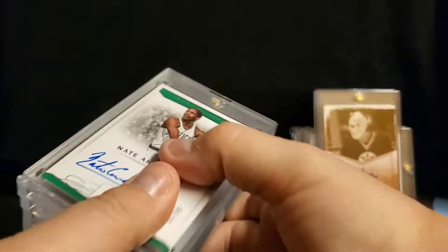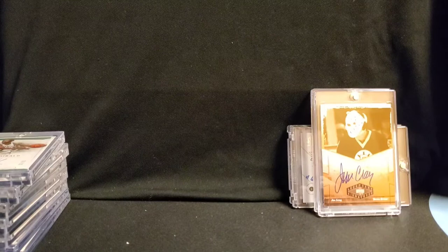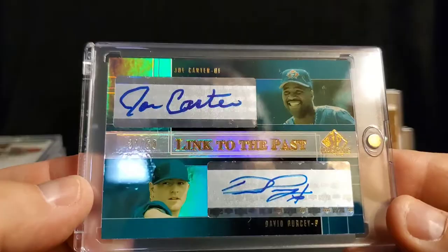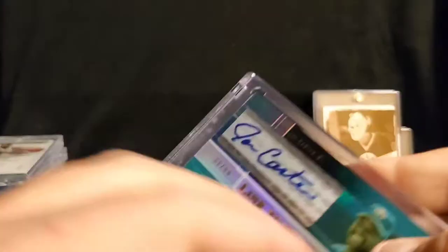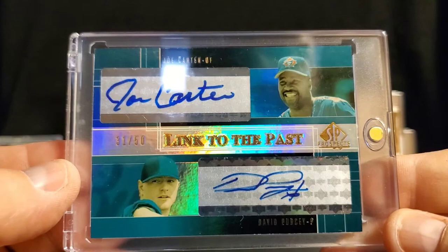I've got about 11 MLB autos. This one's an interesting one — it's called SP Link to the Past, number 31 of 50 — Joe Carter and David Percy. The Link to the Past being Joe Carter, who was a first-round draft pick in '91, and so was David in 2004. But clearly Joe had the better career.